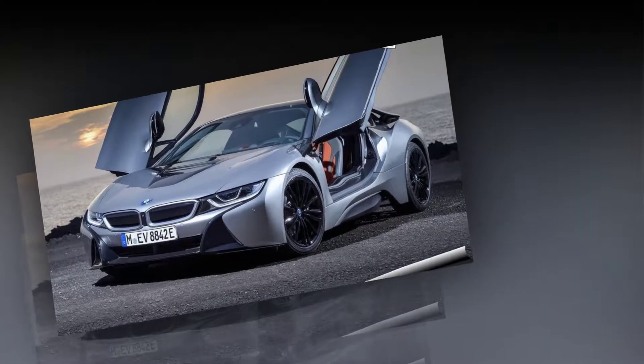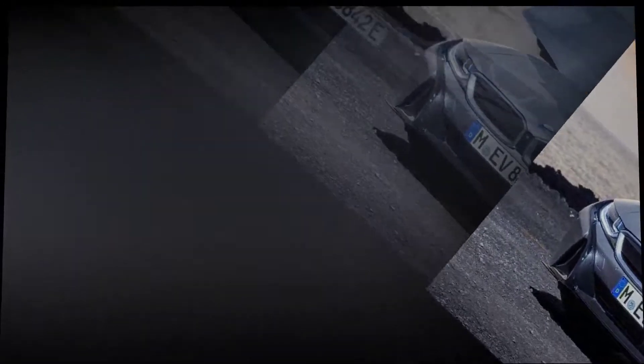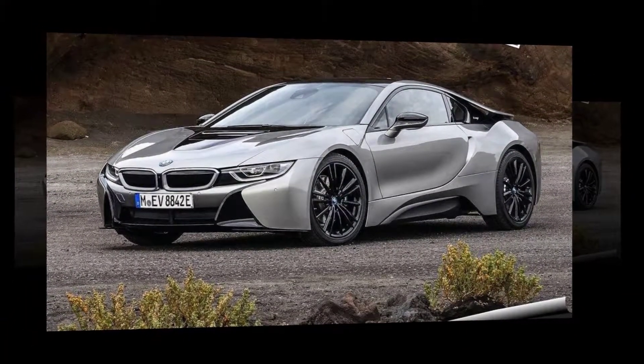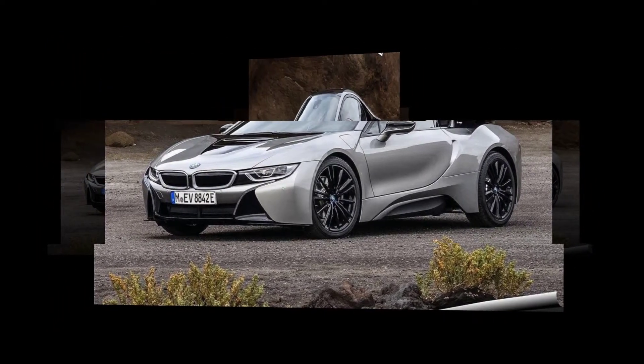The BMW i8 is the world's first sports car to be developed from the outset primarily under the banner of sustainability. Groundbreaking lightweight design, systematic improvement of aerodynamics, and advanced plug-in hybrid technology form the mainstays of a trailblazing concept that completed its journey to reality with the car's launch in 2014.